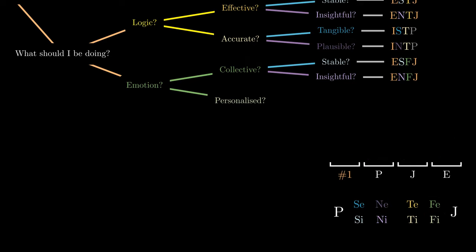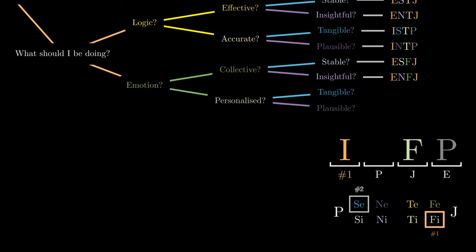Finally, if we tend to prioritise our own internal emotions, we are using introverted feeling. Do we support these emotions tangibly or more plausibly? In the former, we are using extroverted sensing, giving the code ISFP, and in the latter, we are using extroverted intuition, giving the code INFP.